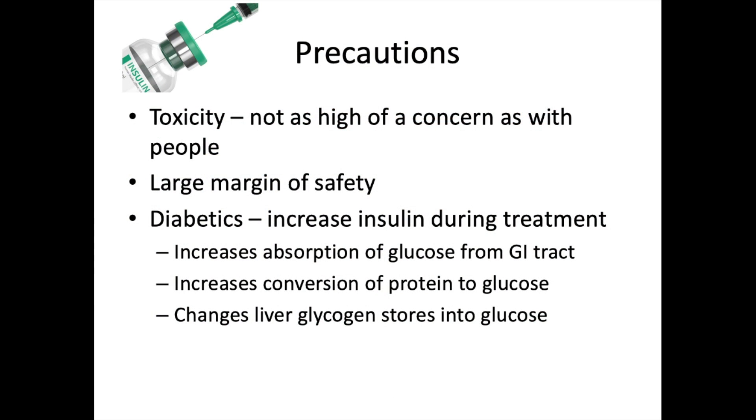Regarding precautions: toxicity from overdose of levothyroxine is not as high a concern in animals as in people — it has a very large margin of safety. One important caution is with diabetic patients: we may need to increase their insulin during treatment. It is recommended to check that dog's blood glucose regularly once started on synthetic T4 hormone.